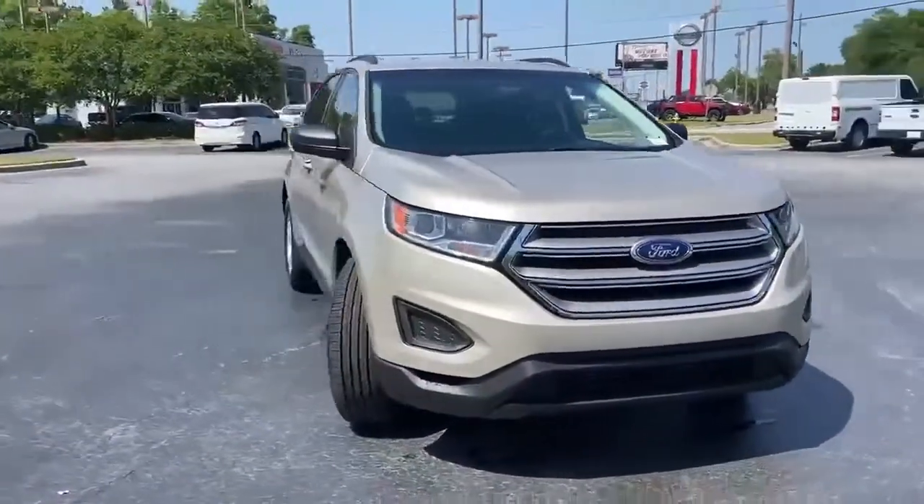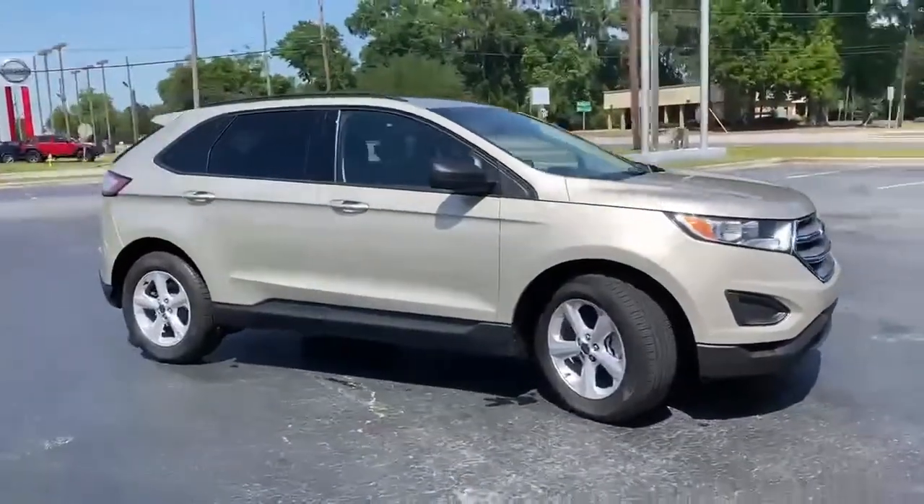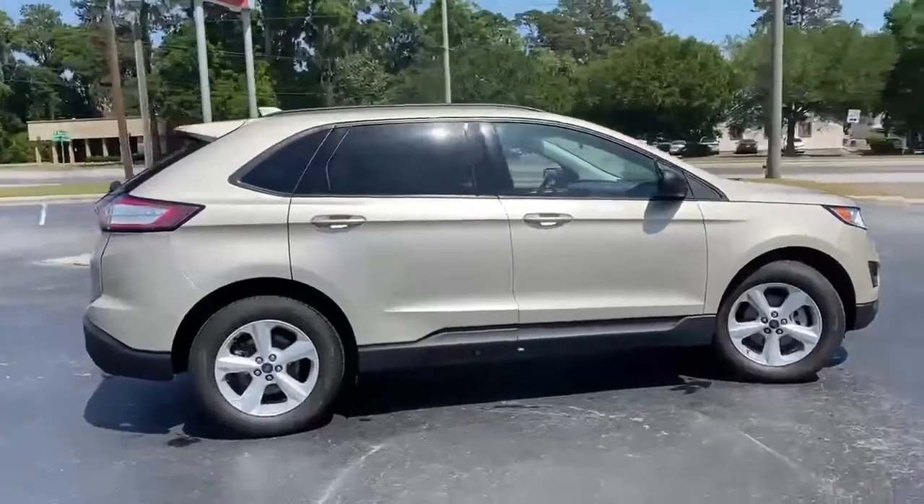Here's a 2018 Ford Edge, aggressively styled and easily maneuvered. This spacious crossover was built for fun, and it comes with all the amenities you need.